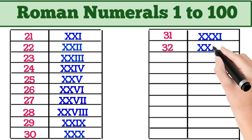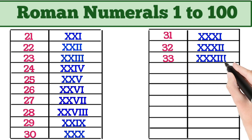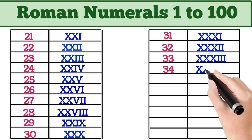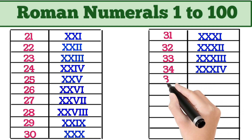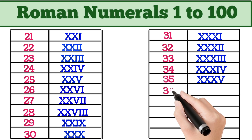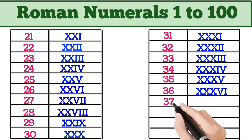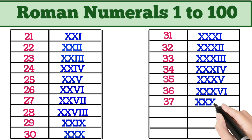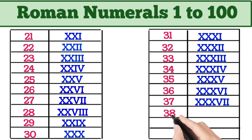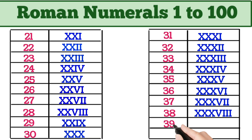32 = XXXII. 33 = XXXIII. 34 = XXXIV. 35 = XXXV. 36 = XXXVI. 37 = XXXVII. 38 = XXXVIII. 39 = XXXIX. 40 = XL.